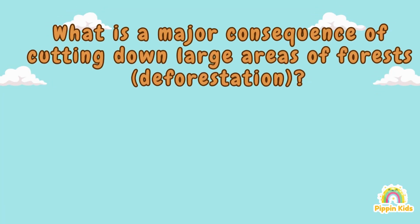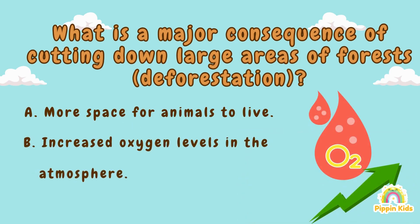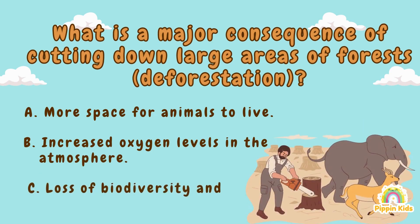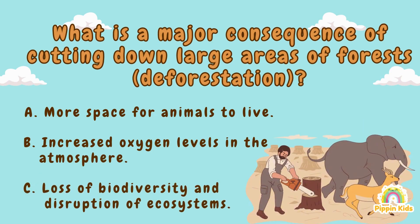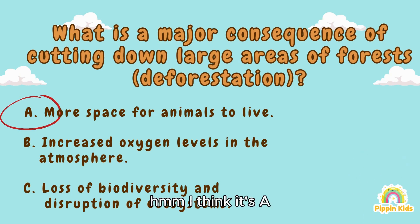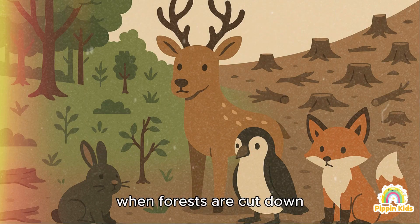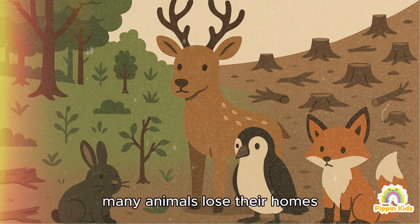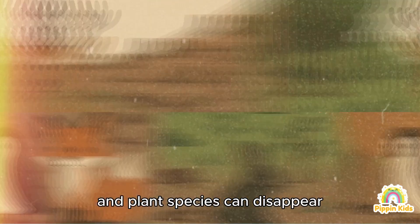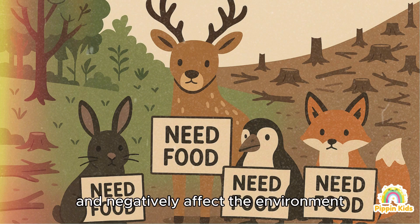Now here's the next challenge: what is a major consequence of cutting down large areas of forests — deforestation? A) More space for animals to live, B) Increased oxygen levels in the atmosphere, C) Loss of biodiversity and disruption of ecosystems. I think it's A. Not quite, Matt! The correct answer is C. When forests are cut down, many animals lose their homes and plant species can disappear. This loss of biodiversity can disrupt entire ecosystems and negatively affect the environment.